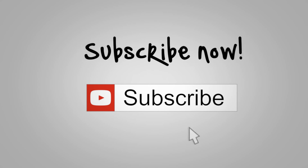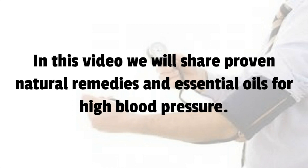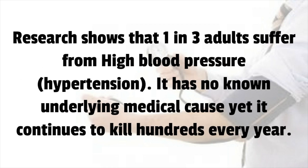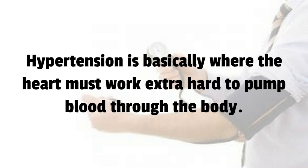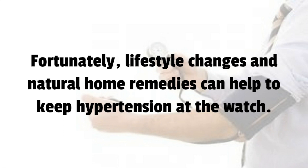In this video we will share proven natural remedies and essential oils for high blood pressure. Research shows that one in three adults suffer from high blood pressure, hypertension. It has no known underlying medical cause yet it continues to kill hundreds every year. Hypertension is basically where the heart must work extra hard to pump blood through the body, leading to blood clots and death in the long run. Medication for this silent killer can be traumatizing and best avoided if possible. Fortunately, lifestyle changes and natural home remedies can help to keep hypertension at bay.